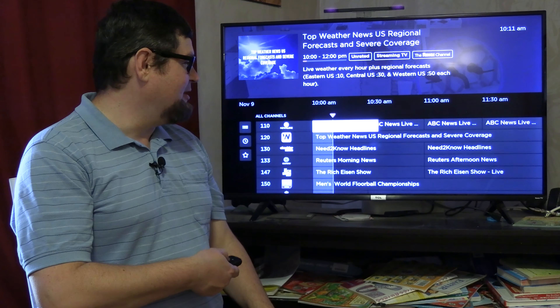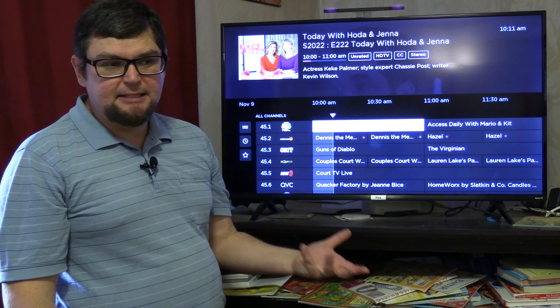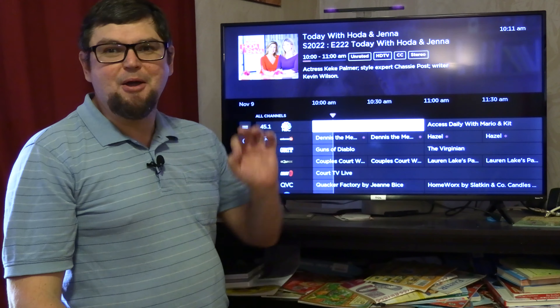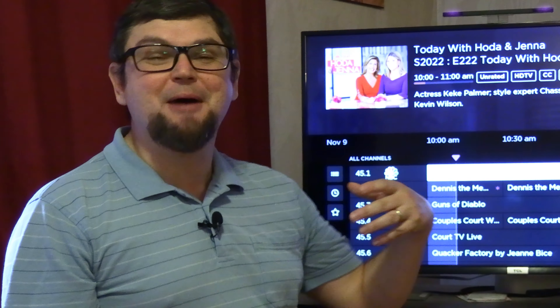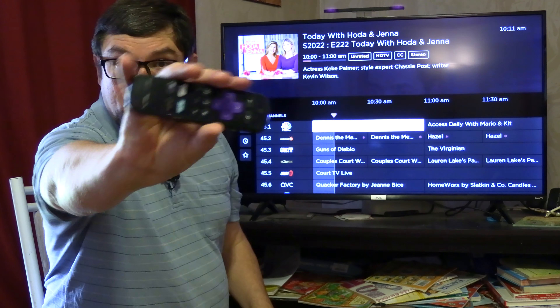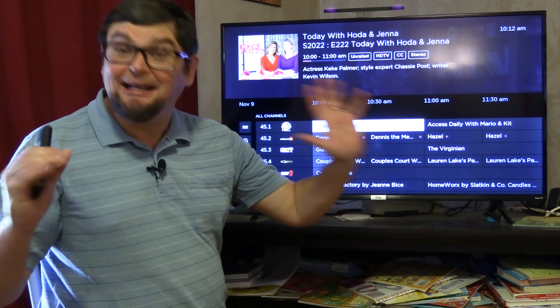I just wanted to tell you guys about that — a quick video about the EPG update if you watch over-the-air channels with your Roku TV. This is something I definitely recommend, especially for friends and family who might not be tech savvy. It's an all-in-one where you just use one remote — you don't have to juggle multiple set-top boxes and remotes to watch everything.